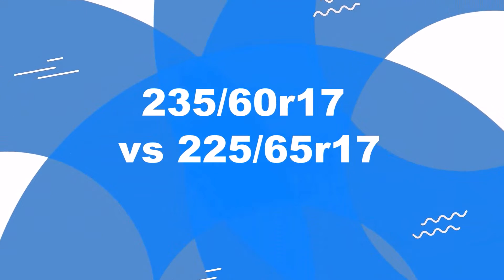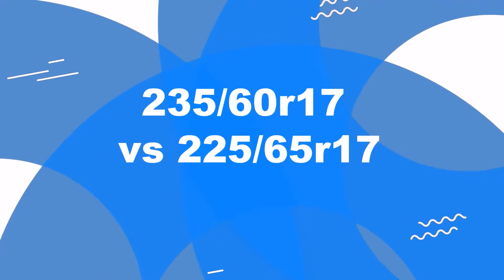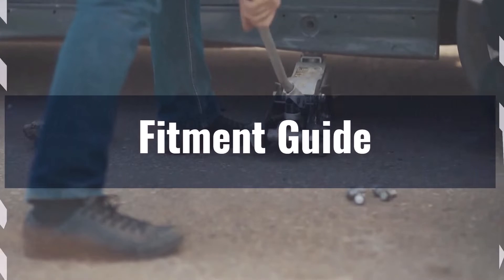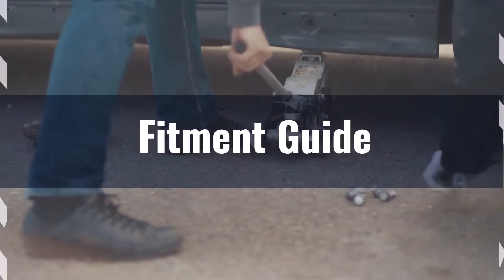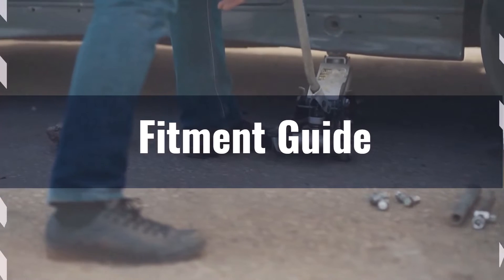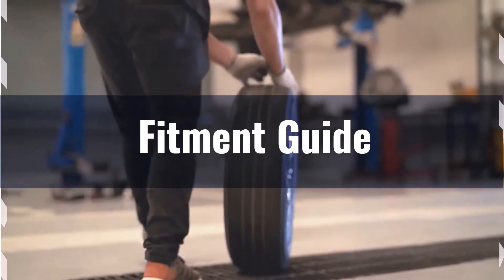Welcome to our comparison video on switching from 235/60R17 to 225/65R17. The diameter difference between these tire sizes is 1.5%, which is within the acceptable 3% range. This means no major adaptations are required, but it's essential to check for any rubbing or clearance issues.